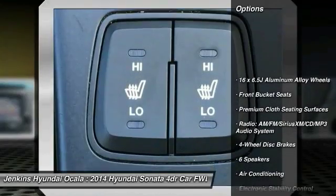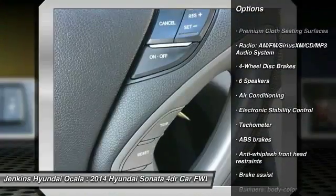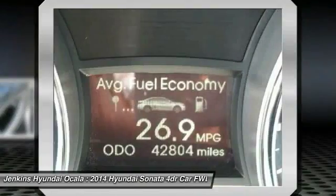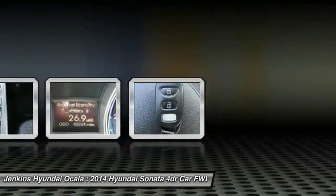Keyless entry, stability control, traction control, steering wheel audio controls, anti-lock braking system, air conditioning, dual airbags, Bluetooth, adjustable steering wheel.